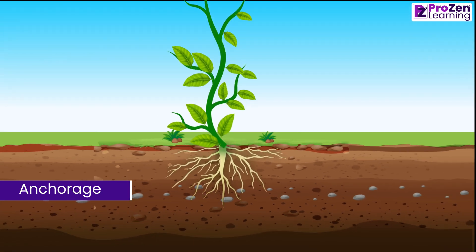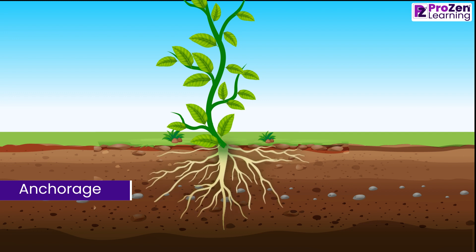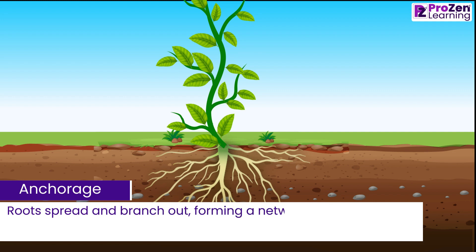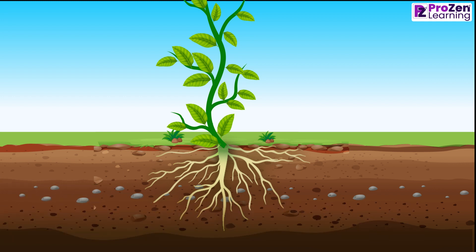As plants grow taller and develop more leaves and branches, they need a strong foundation to stay upright. Roots spread and branch out, forming a network that keeps the plant steady and secure in the soil. Think of roots as nature's anchors.